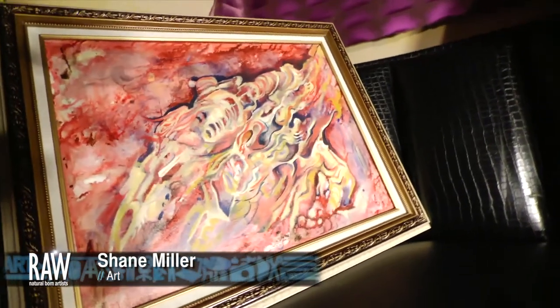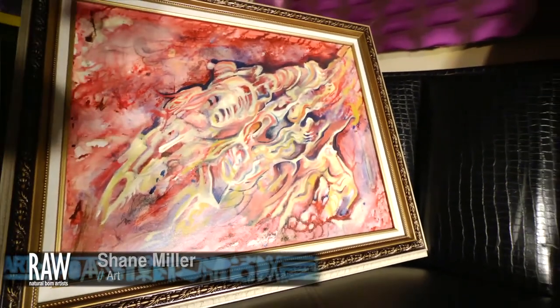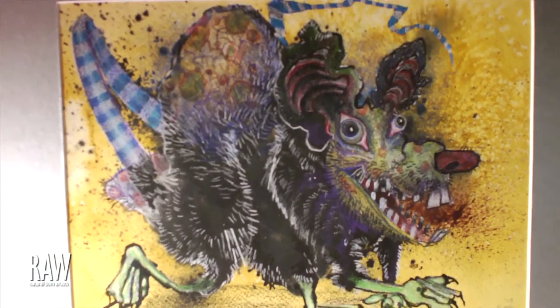Hi, my name is Shane Miller and I'm a visual artist. I work mainly in oils and I work on canvas, and I like to classify my work as abstract surrealism. Influenced a lot from pop art, the 50s, 60s, a lot of abstract expressionism. A lot of the 20th century American painters inspired a lot of my work.